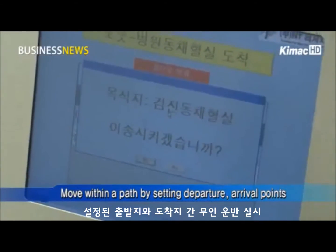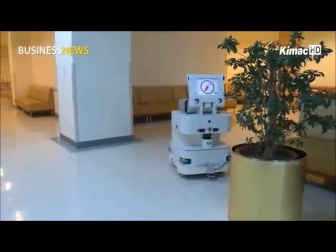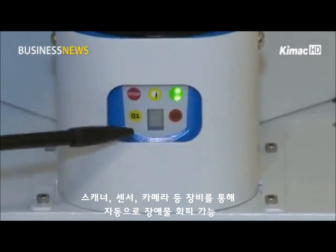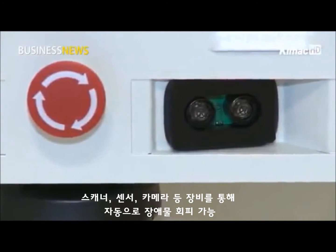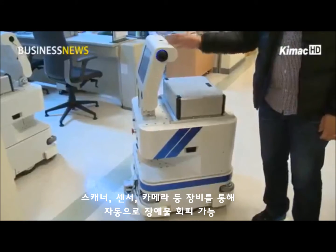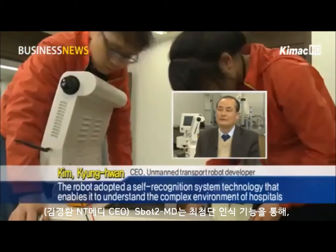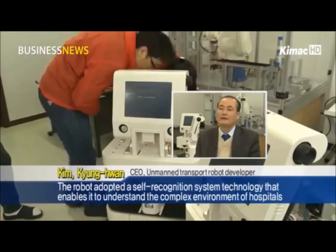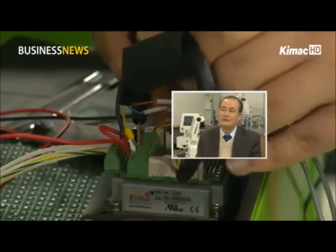Once departure and arrival points are set in the system, the robot will move along the path without leaving the tracks. Whenever an obstacle appears, the robot can automatically halt its movement or move past the obstacle. This is thanks to the precision laser scanner, ultraviolet sensors, and cameras. The robot uses a self-recognition system that enables it to understand the complex hospital environment and safely navigate past obstacles.